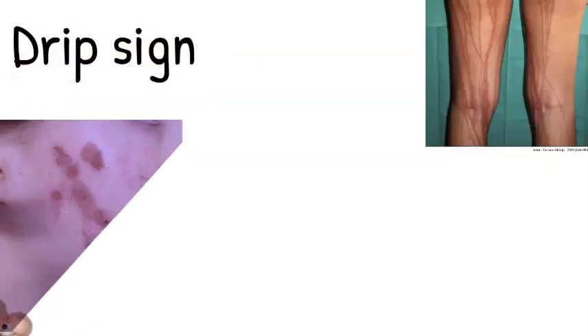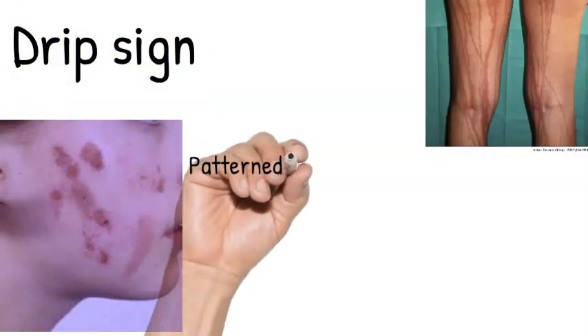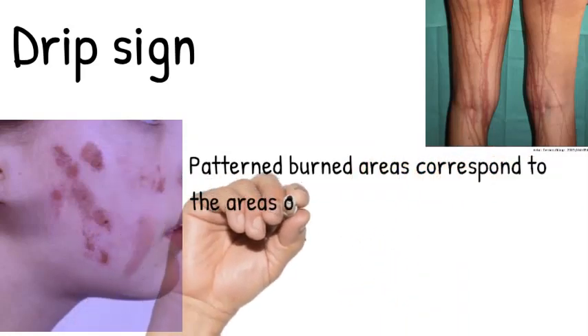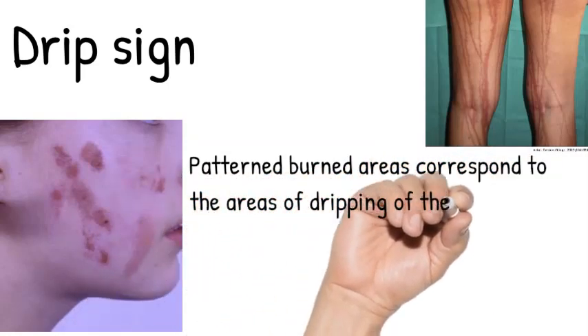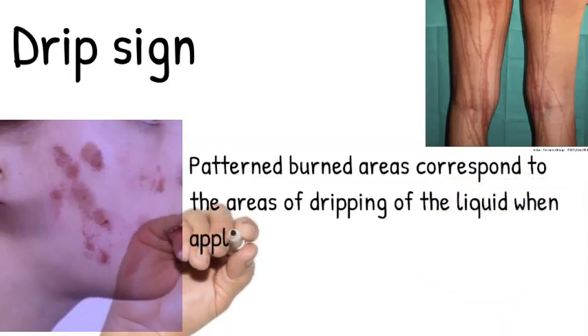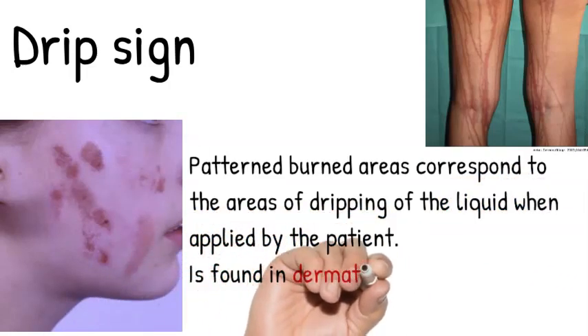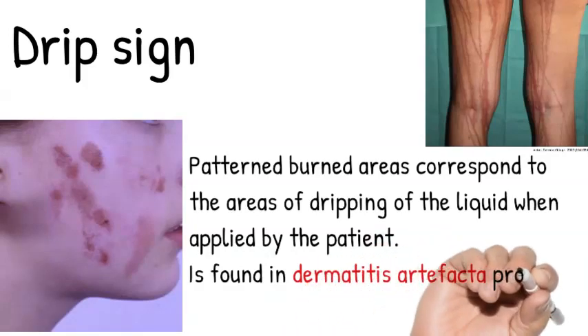The drip sign. Patterned burned areas correspond to areas of dripping of the liquid when applied by the patient, and this is found in dermatitis artefacta produced by corrosive liquids.